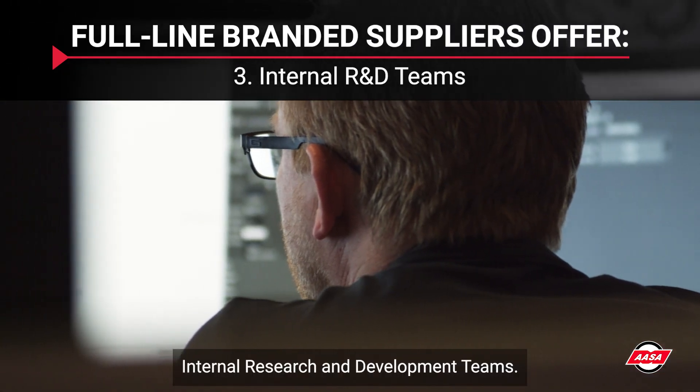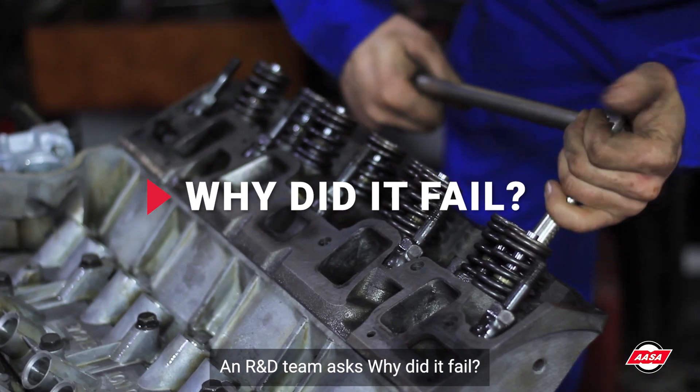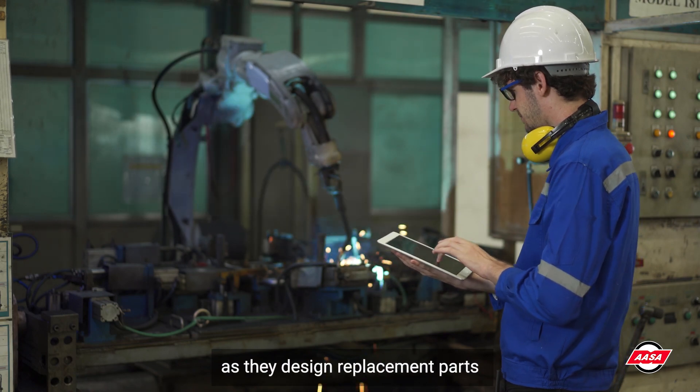Internal Research and Development Teams: You're replacing a part on a customer's vehicle because it failed. An R&D team asks, why did it fail? They review OE parts failures and seek to remedy design flaws as they design replacement parts.